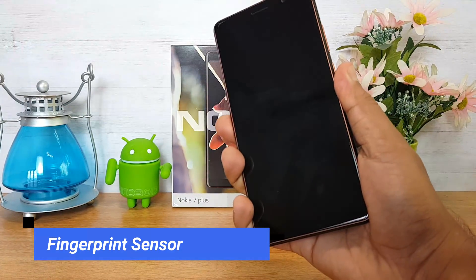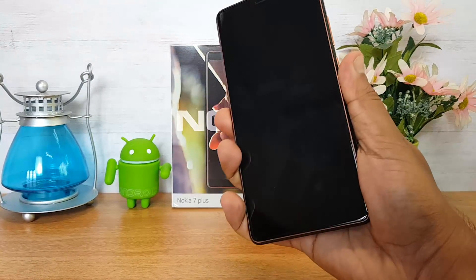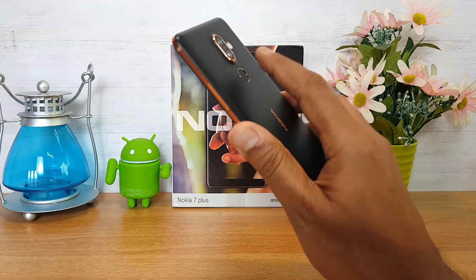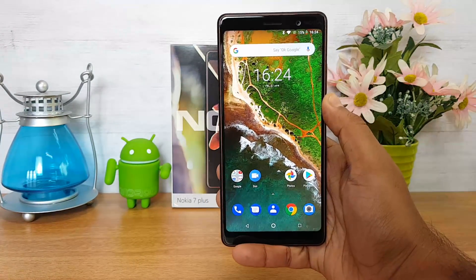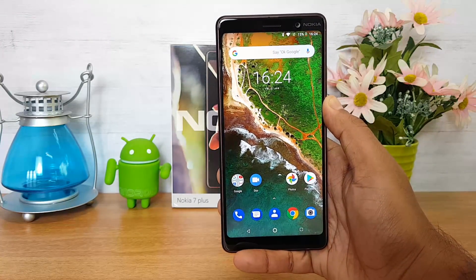Next up, the fingerprint scanner. The fingerprint scanner is rear-mounted and it's quite accurate — it does a pretty good job unlocking the device. It may not be the fastest out there compared to devices like the Oppo F7 or Vivo V9, but it's accurate and does the job pretty well.